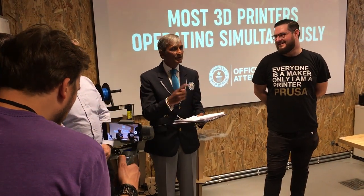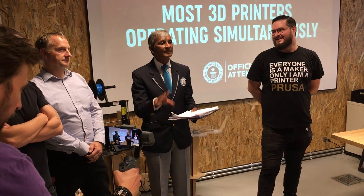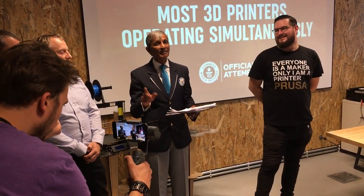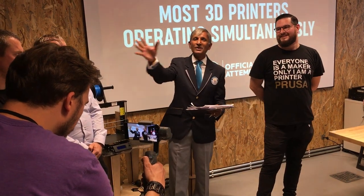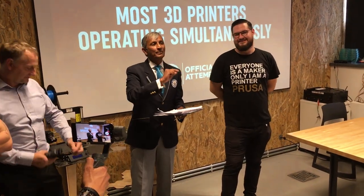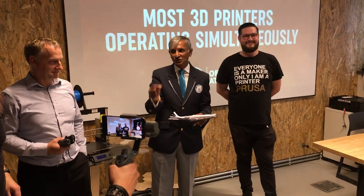They started producing, they produced, and then after a certain time the finished items were completed. These were collected by stewards, and I'd like to thank all the stewards for taking part and making sure that every printer was working as it should do — or if it didn't, they would tell me about it. Thank you very much, students.